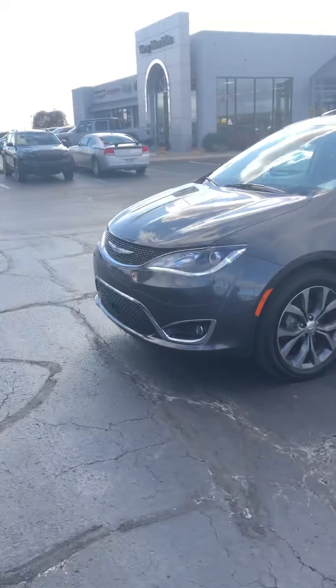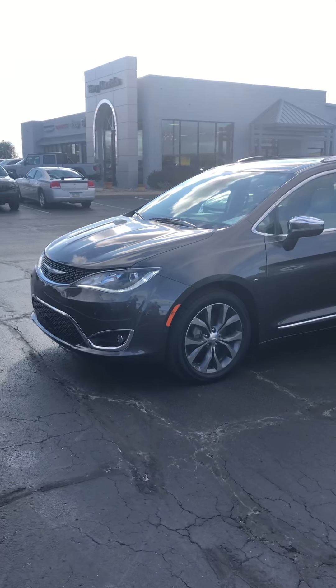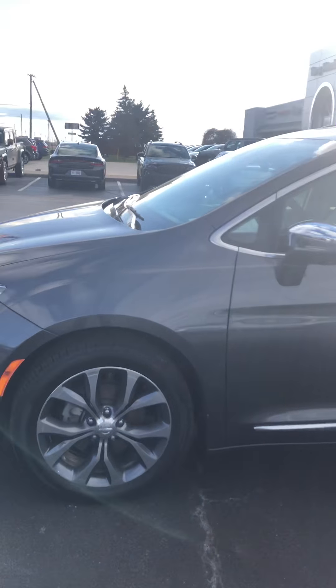Hey, this is Carter out here at Cherry Hendricks Chrysler. I wanted to get a video for you going around this Pacifica that you inquired about. I'm going to go over the inside and the outside for you, making sure there's no dings, dents, scratches, stains, rips, or anything like that on the vehicle. I want to apologize for any wind sound or drive-by traffic — we are right by the road so sometimes we get a little bit of that.